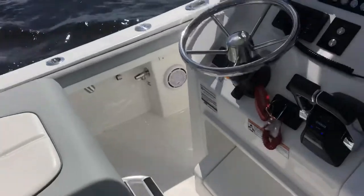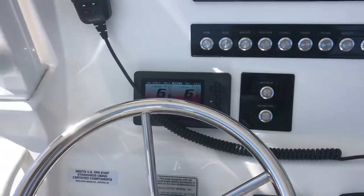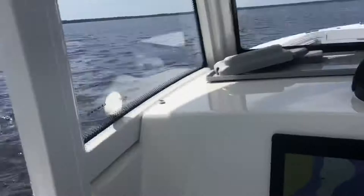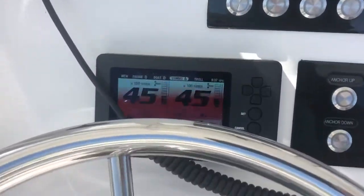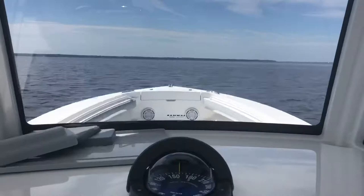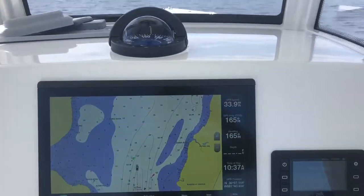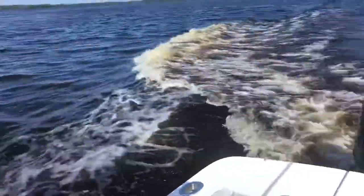Let me get a quick on-plane for this video so you can see how the boat handles. We're just cruising around 6,000 RPM — we'll jump up on the plane. Plenty of power for this boat.